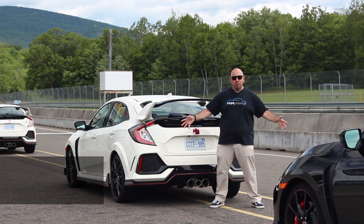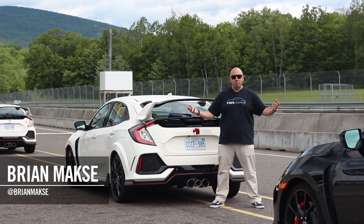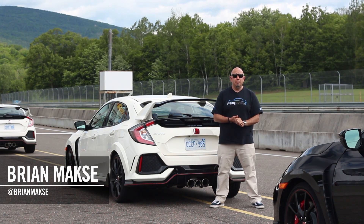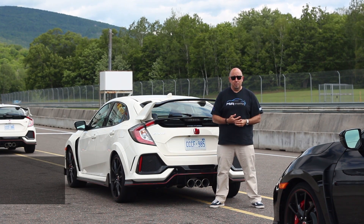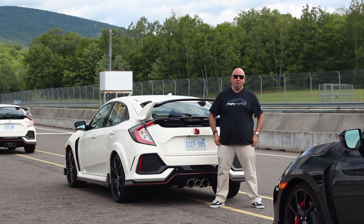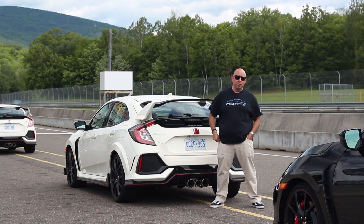Well, my friends, we are at one of my favorite places on the planet, Cirque du Mont-Tremblant in Quebec, to drive this thing — the all-new Civic Type R. As you know, I'm a fan of Honda's products, and I've been dying to drive this thing. I can't wait. So come along for a spin. Let's take this out onto the track.